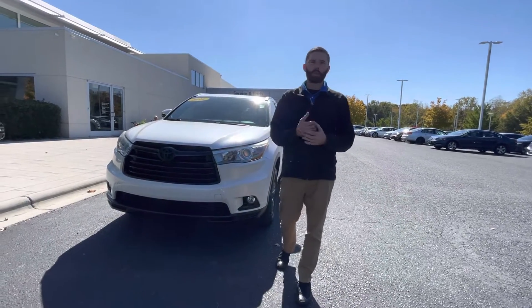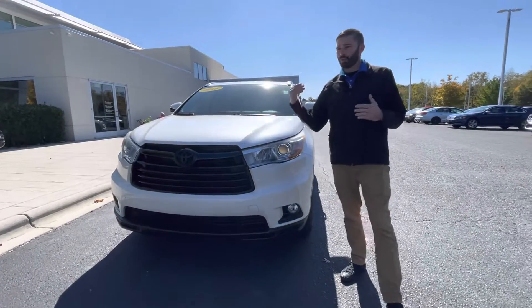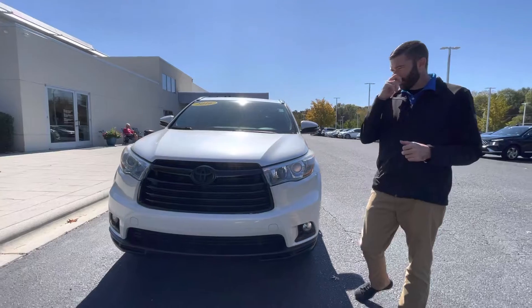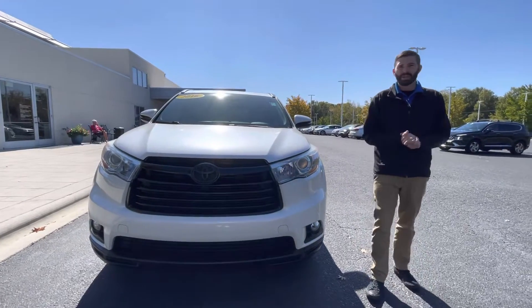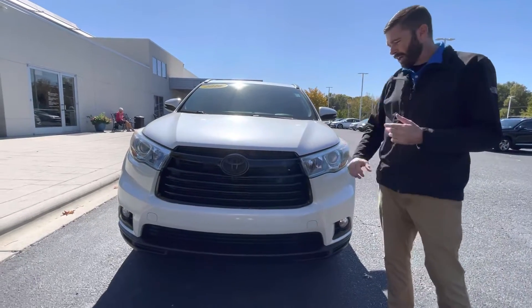I happen to take this car in trade personally, so I know a little bit about it and a little bit of history on it. It was owned by a local family here that ended up trading it in for one of our Volkswagen Atlas. She just didn't want a white car anymore, so as you can see, they took extremely good care of it.